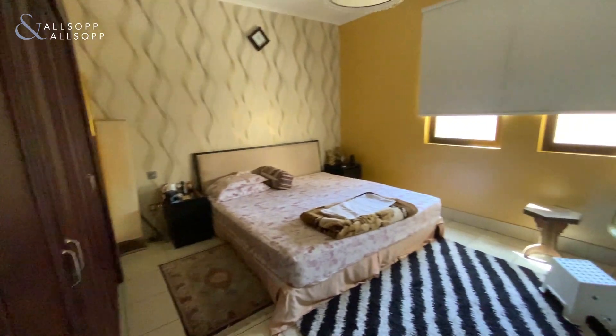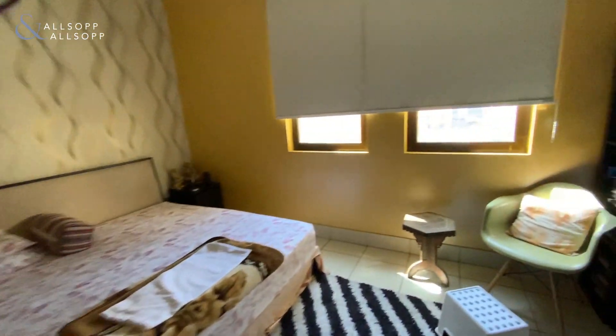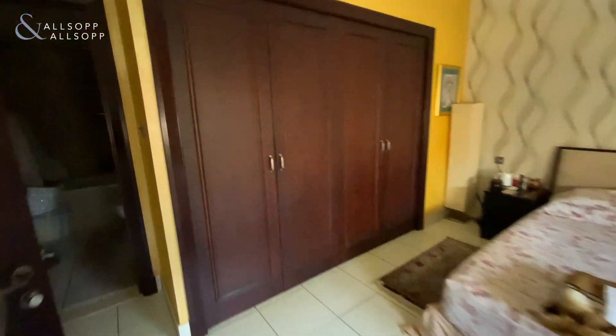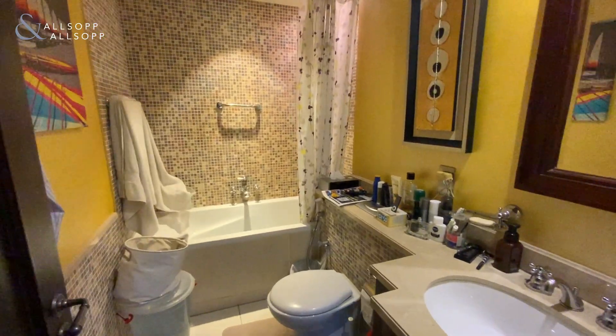The master bedroom again has your fully fitted wardrobes and ensuite, with bath and shower.